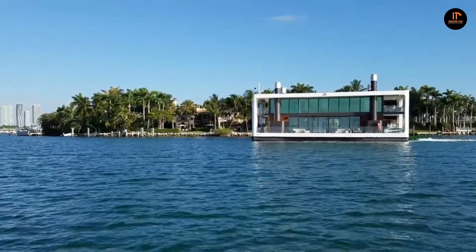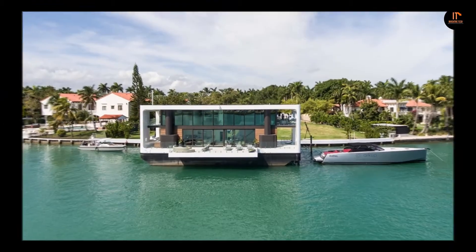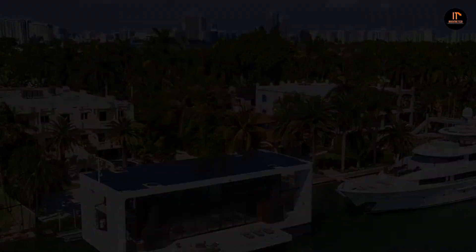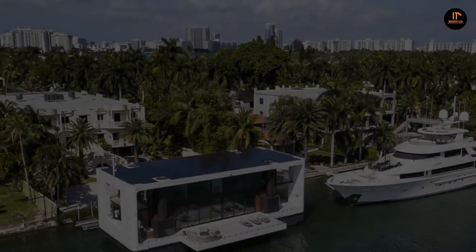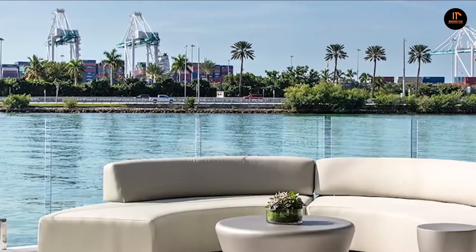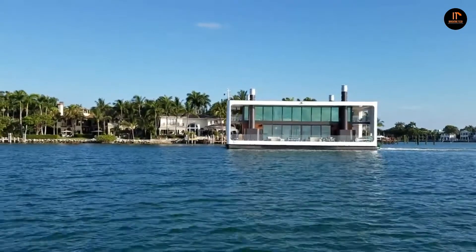The firm also says it's rated to withstand Category 4 hurricane winds of up to 155 miles per hour, or 250 kilometers per hour. The Arkup Houseboat is fronted by a slide-out deck area and generous glazing. The model shown features an open-plan ground floor layout with lounge, dining area, kitchen, and a bathroom. Upstairs, there are a total of four bedrooms, each with an ensuite bathroom.